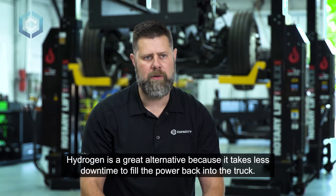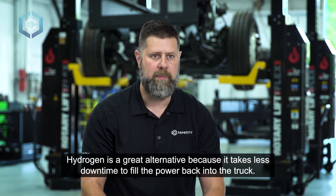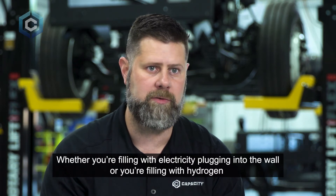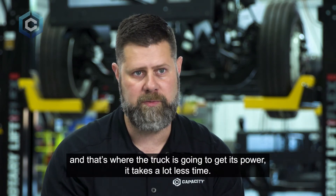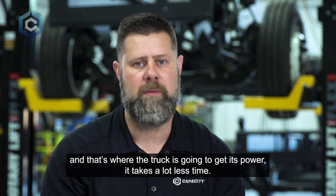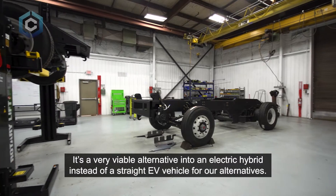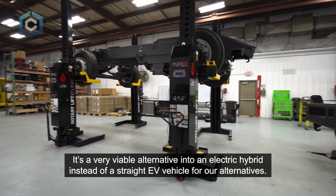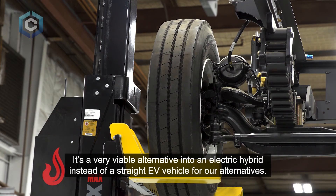Hydrogen is a great alternative because it takes less downtime to fill the power back into the truck. Whether you're filling with electricity plugging into the wall or filling with hydrogen, it takes a lot less time. It's a very viable alternative as an electric hybrid instead of a straight EV vehicle.